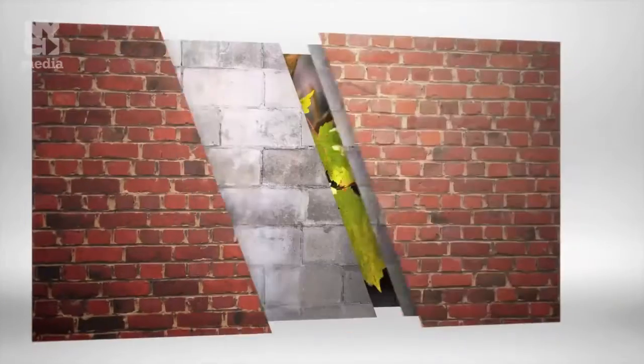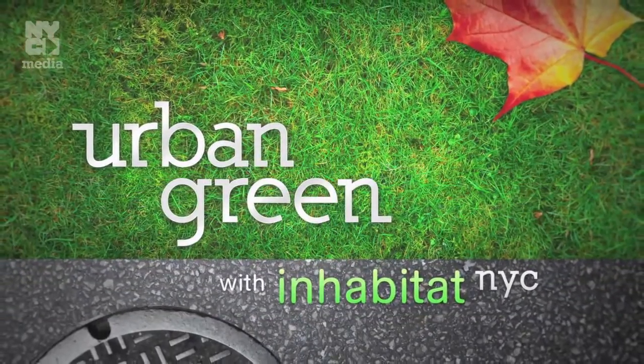Reuse. Rethink. Renew. Exploring eco-conscious living in the city. This is Urban Green with Inhabitat NYC.